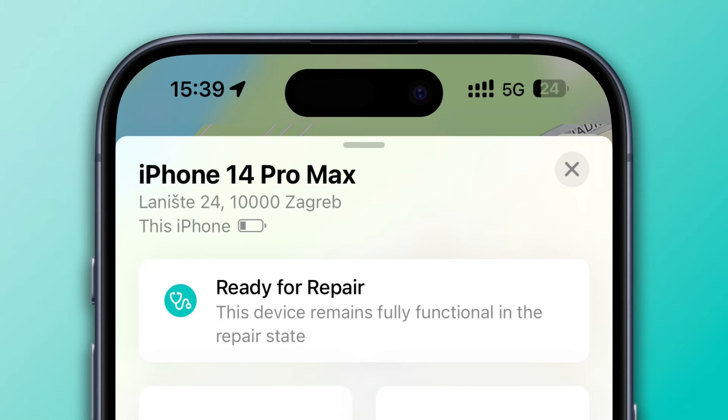The second feature is more of an interesting security tweak. In iOS 17.3, Apple introduced Stolen Device Protection, which was a really cool feature. Now there's a new tweak to that in iOS 17.5 called Repair State in Find My. You can turn on Repair State so that even while your phone is being repaired, you can still find it, track it, and know where it is — even during official repairs where you'd normally turn off Find My.